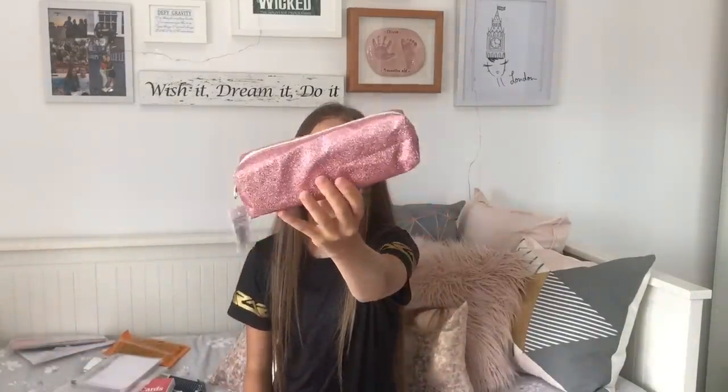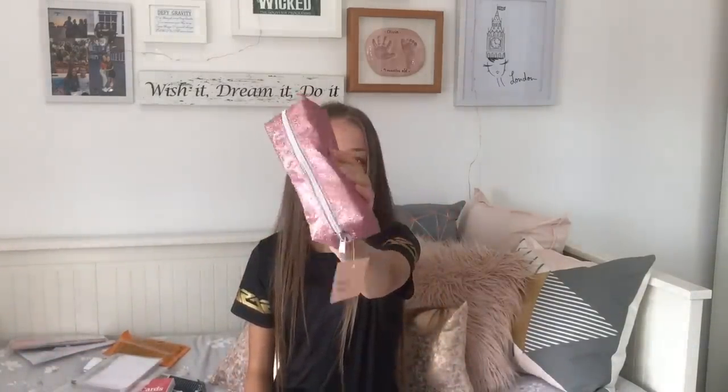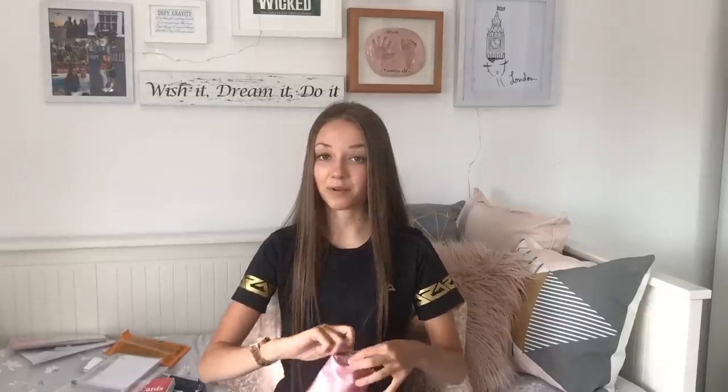I also bought a pencil case - not that I need any more pencil cases but look how pretty it is. It's this really nice pinky shiny colour and it's pretty big, it'll fit a lot of stuff in. It comes with this bungee stuff inside. I just think it would be really cute on my desk and it'll match my colour scheme. I didn't really need it but it was £1.